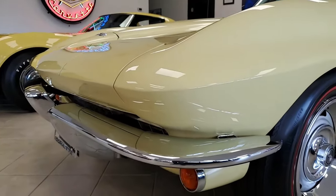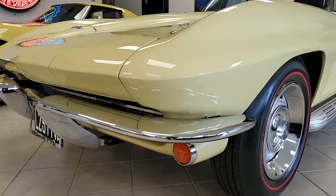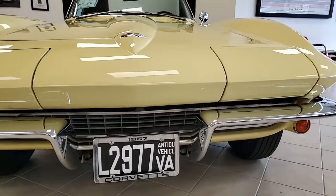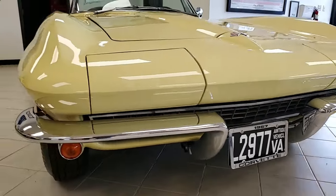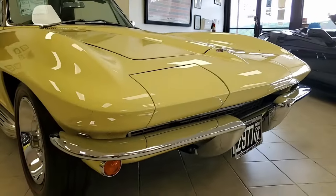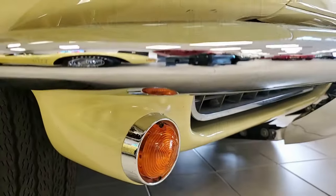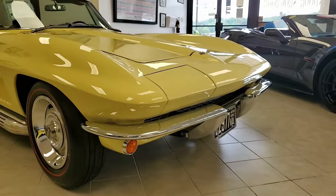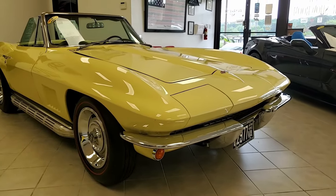What a great car this is to be seen in and fun to drive. Features include power steering, side exhaust, genuine leather seats, soft ray glass, AM FM radio, and red line tires. We know this car was originally assembled on April 7th, 1967. This 67 Corvette convertible comes with desirable power steering and side exhaust.